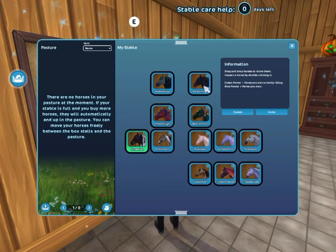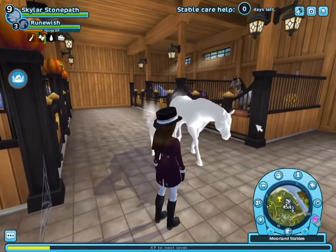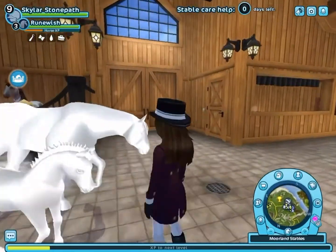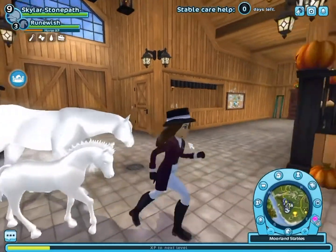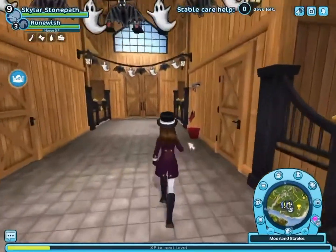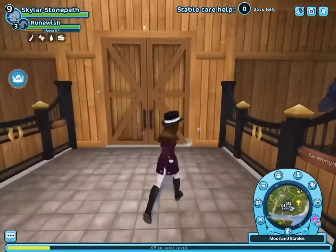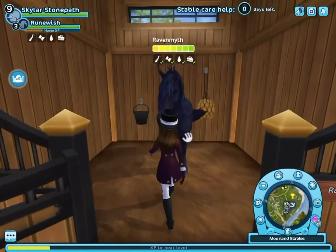We might be changing Raven Myth's name since we already have Nature Myth. Look how cool this is — amazing! Oh, look at the horses, the ghost horses, and they're moving so slowly!